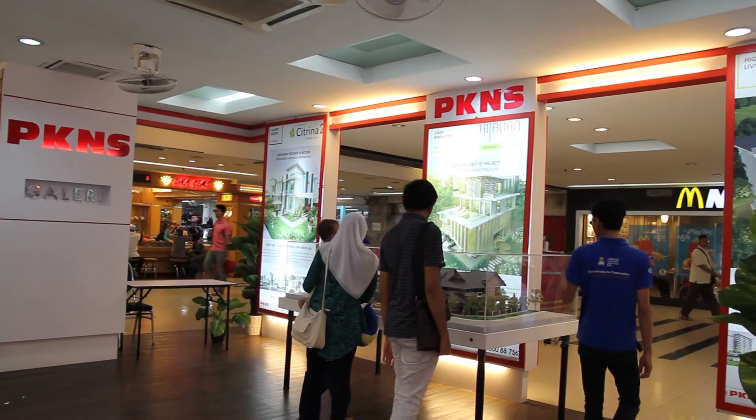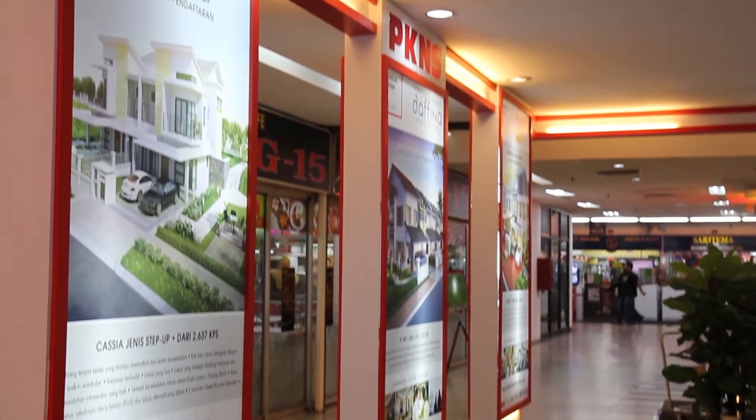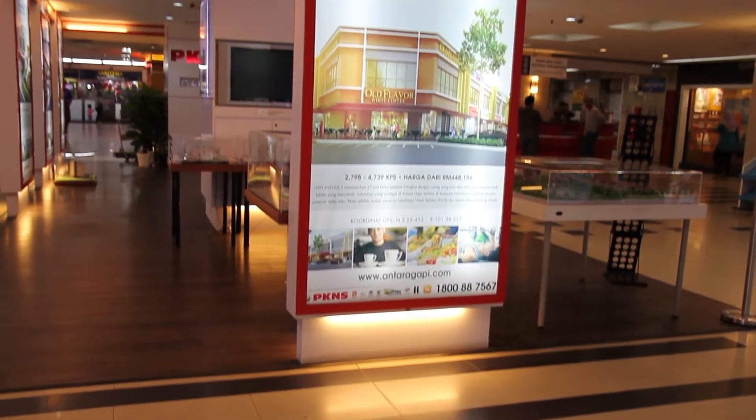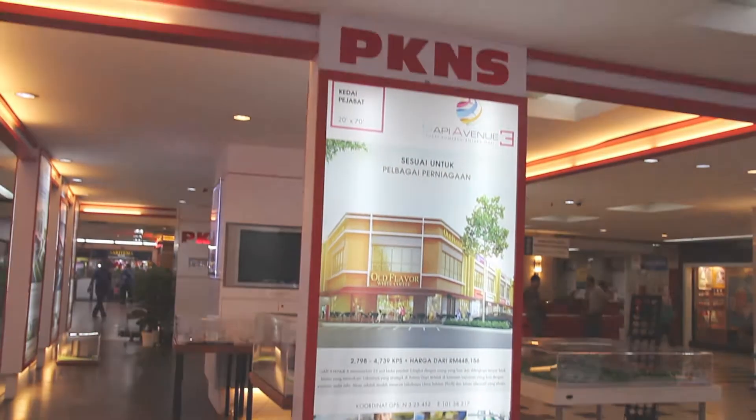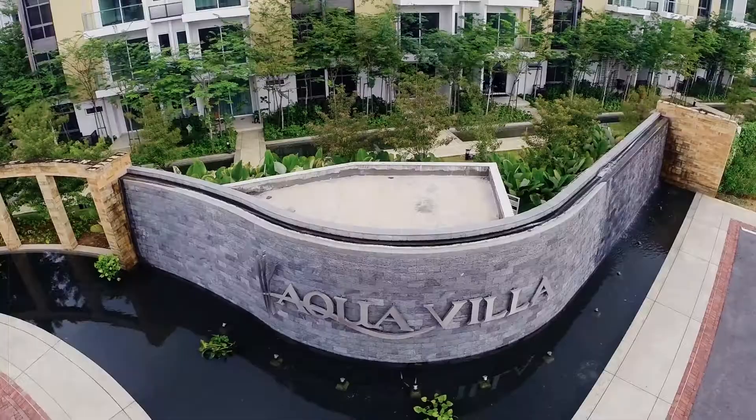PKNS continues to strengthen its position as a leading property developer with the introduction of prestigious aquascape themed boutique townhouses — Aqua Villa in Section 7, Shah Alam.